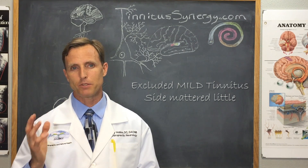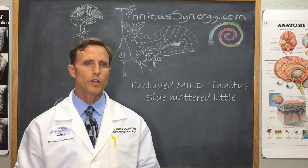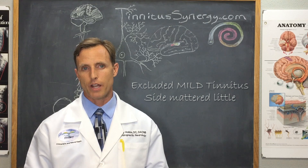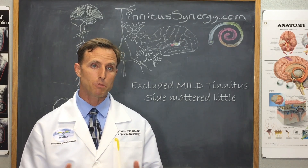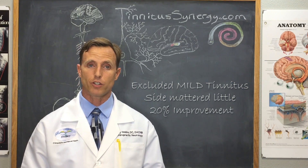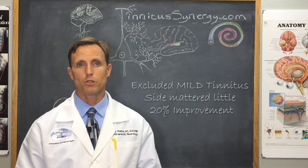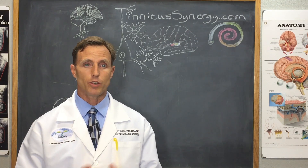The people treated on the same side as tinnitus perception responded immediately, whereas those treated on the opposite side improved gradually. After one month post-treatment, both groups maintained improvement of about 10 points on the THI, which is about 20% improvement from where they started in this case. That's not too bad, especially for lasting improvement — although we know that we can do better.